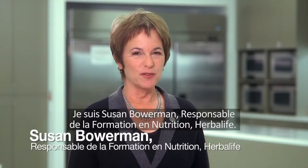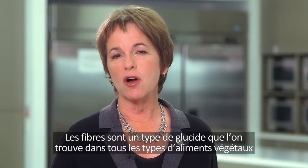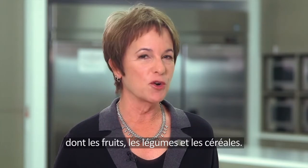I'm Susan Bowerman, Director of Nutrition Training here at Herbalife. Fiber is a type of carbohydrate that is found in all types of plant-based foods, including fruit, vegetables, and grains.